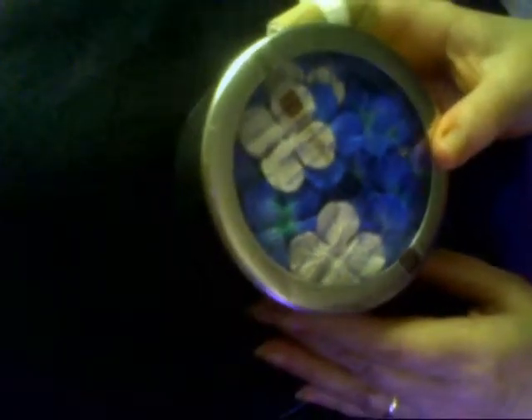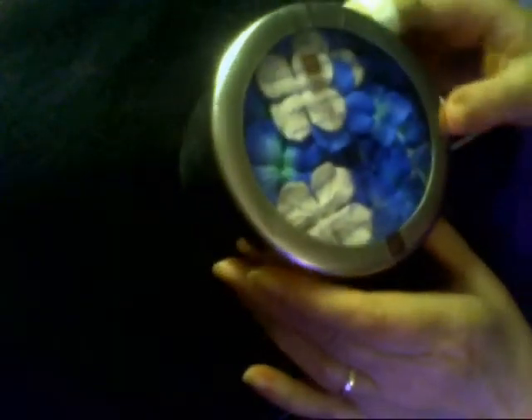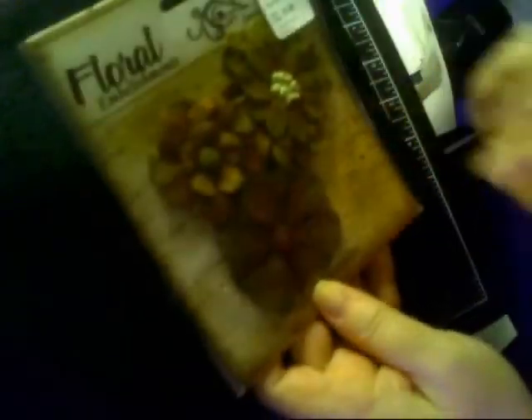I found some Prima flowers and my friend Deb who went with me asked me, 'Well, what is it you're going to do with those?' And I said, well, we're going to use the flowers, but I said this tin is perfect to turn into a pin cushion for on my desk. I love it!